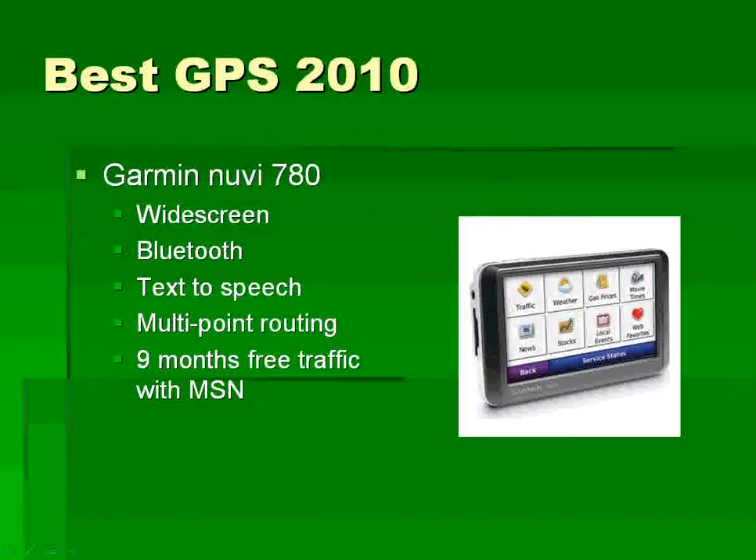The top seller right now on Amazon's list is the Garmin Nuvi 780. You can see a picture of it here. It's got the widescreen, Bluetooth, text-to-speech — which means that it actually says the street name that you're to turn on — multi-point routing, which is really useful if you're going to more than one destination at a time, and it comes with nine months of free traffic with a subscription to MSN.